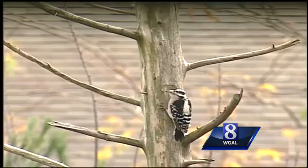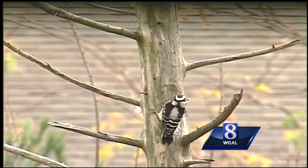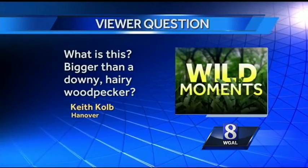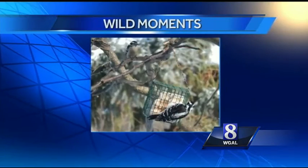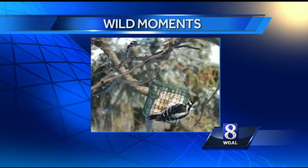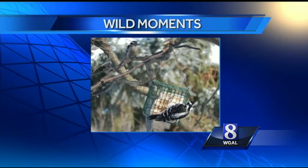That was easy. Then you look outside at the real thing, and it's not so easy anymore. Keith Cole knows what I'm talking about. He writes: 'What is this? Bigger than a downy — hairy woodpecker?' Keith, I normally discourage viewers from answering their own letters, especially when they answer them correctly. That puts me out of a job. But I'll make an exception for you, since your quick reflexes created the perfect teaching aid.